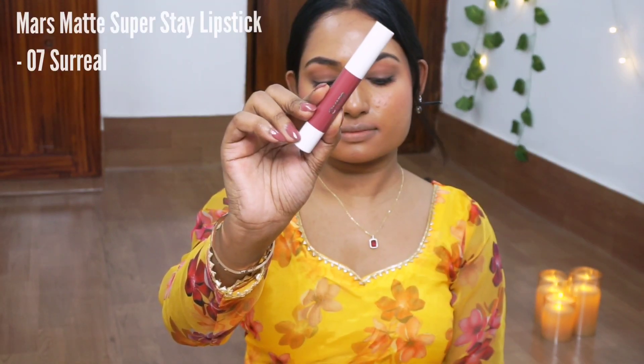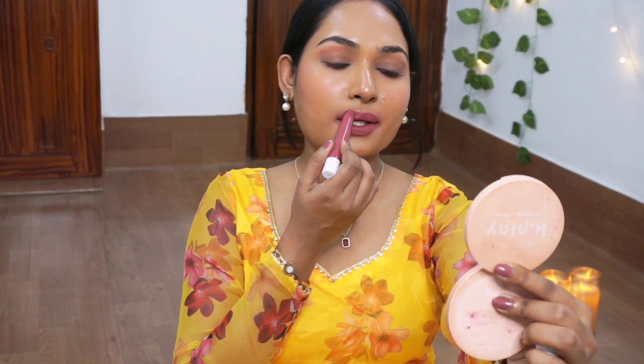Next festive shade is again from the brand Mars Cosmetics Superstay in the shade Surreal. The outer packaging reminds me of my school days when we used crayons. Anyway, this is a pink-toned shade — a combination of pink and brown. It looks truly amazing on lips. I personally love these types of shades a lot. It's very flattering on my brown skin. This is the shade for when you don't want to go for bold lips but still want to add color.